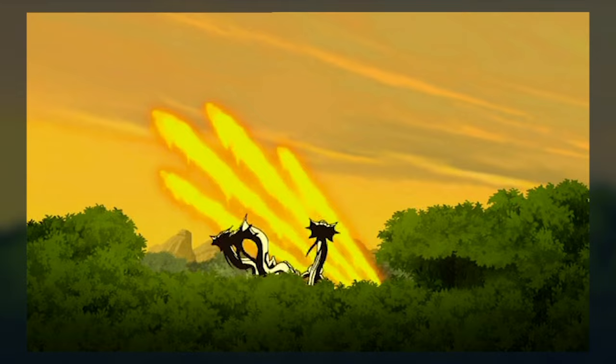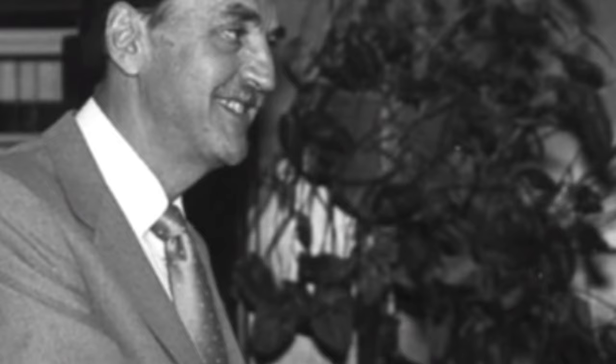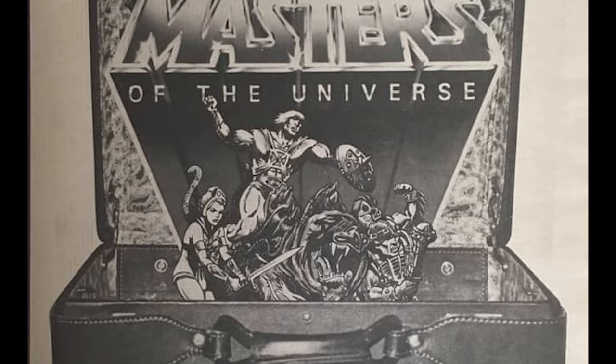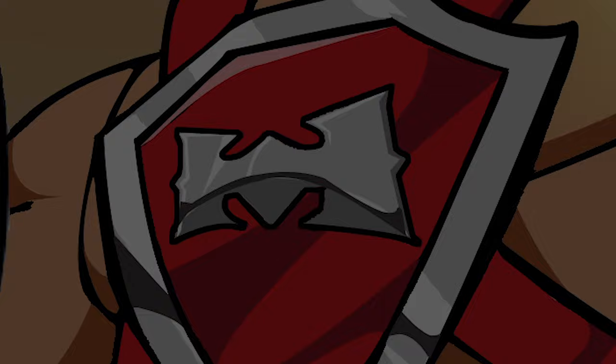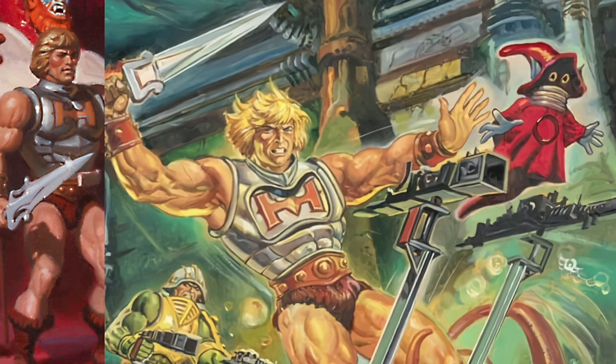Going back to the 80s, He-Man and Skeletor went through many variant armours, but you didn't see them in the Filmation cartoon. The reason for this was that Lou Scheimer managed to strike a unique deal with Mattel so that Filmation had the last word in deciding what was used in the show. This is why the series could never be accused of being a 20-minute toy commercial. There's no Thunder Punch He-Man or Dragon Blaster Skeletor in any of the episodes — not even Battle Armour He-Man, even though he was prominently used in the box art and promotional material from around 1984 and 1985.